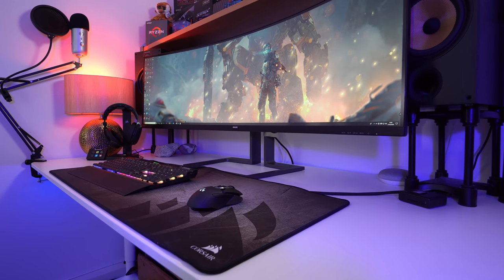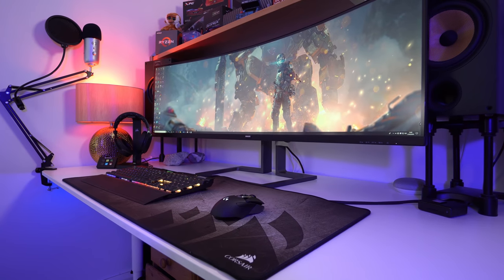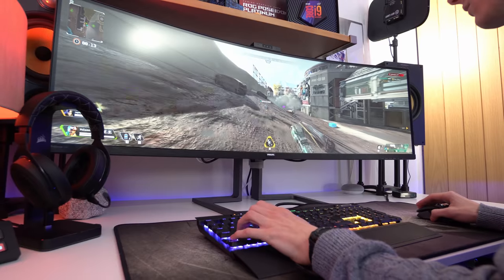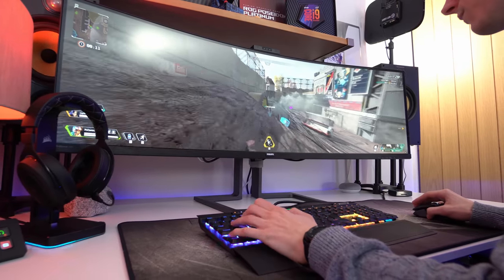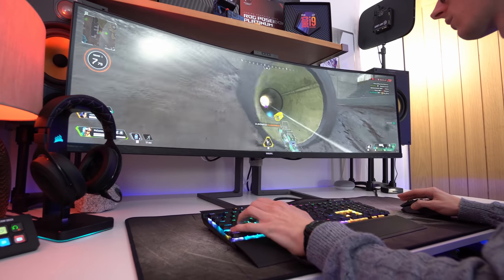49 inches of ultra-wide display. I've finally got my hands on one folks, and with a resolution of 5120x1440, this is the most jaw-dropping display I have ever used.